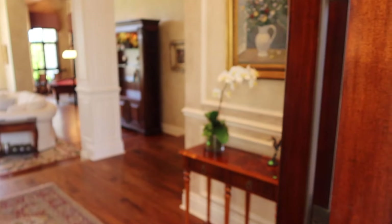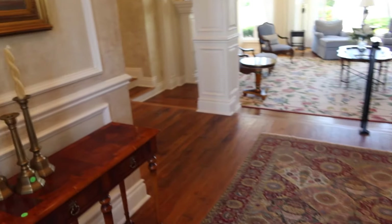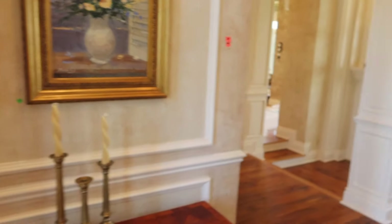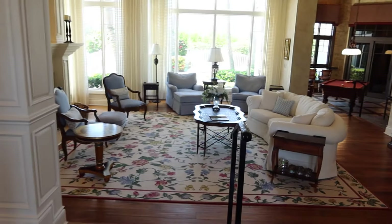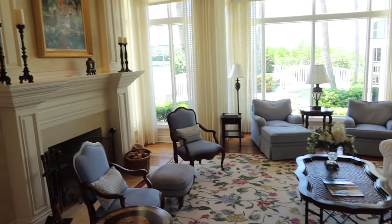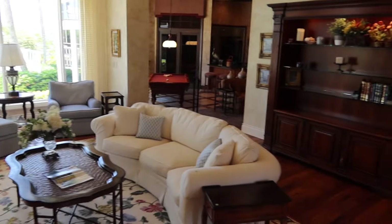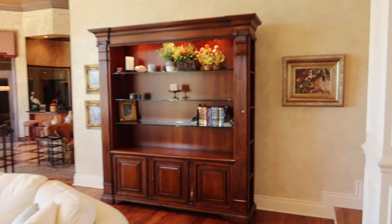Completely furnished house — you name it, we have it. Persian rugs, exquisite furniture, artwork. This is the living room, as you can see, completely furnished. We have a lot of decor.